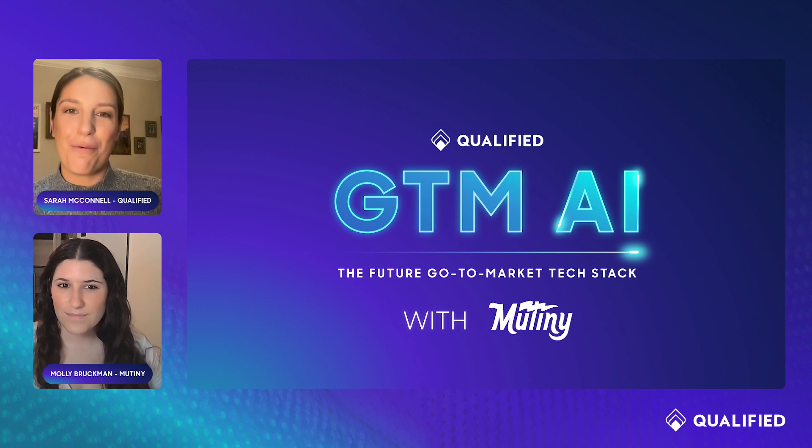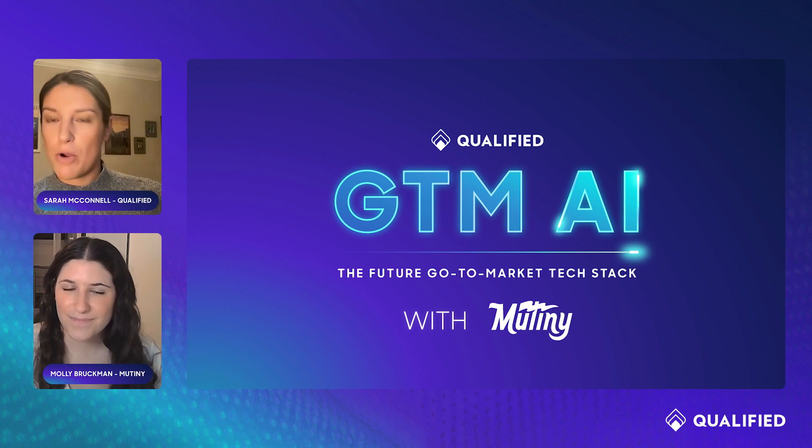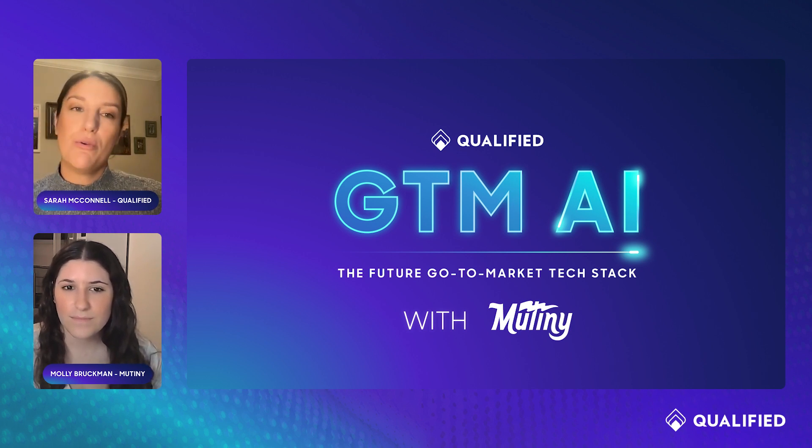Today I'm really excited to be joined by Molly Bruckman, head of growth marketing at Mutiny. Molly, welcome to the show. Thank you so much, Sarah. I'm so excited to be here. I love Mutiny's product — I know other marketers have been raving about what y'all are doing. But before we jump into the demo, I would love to hear who is Mutiny, what do you guys do, and who are you helping?